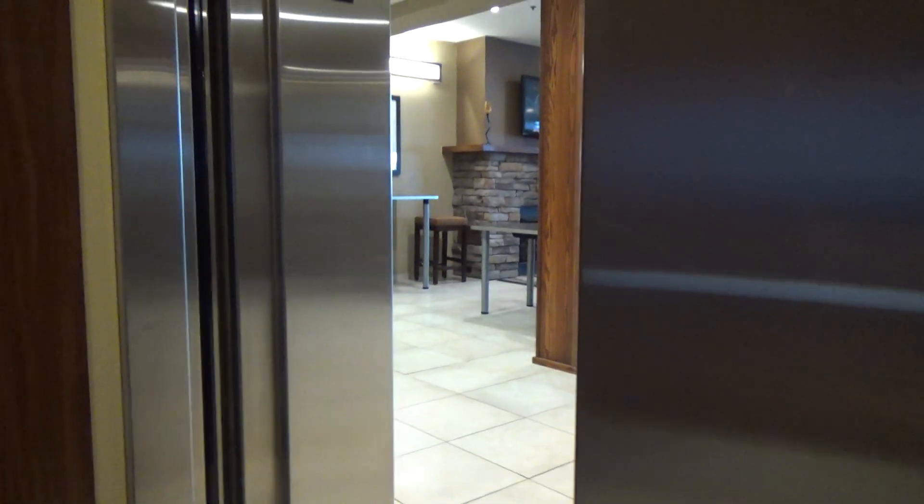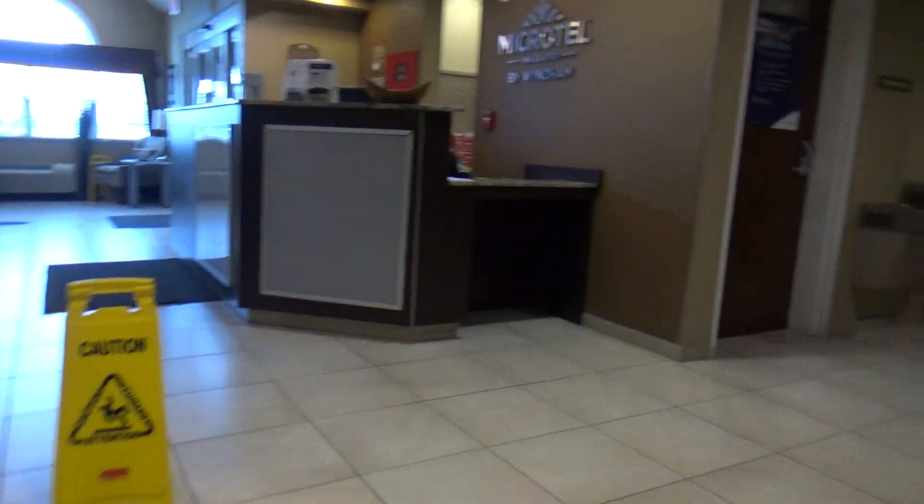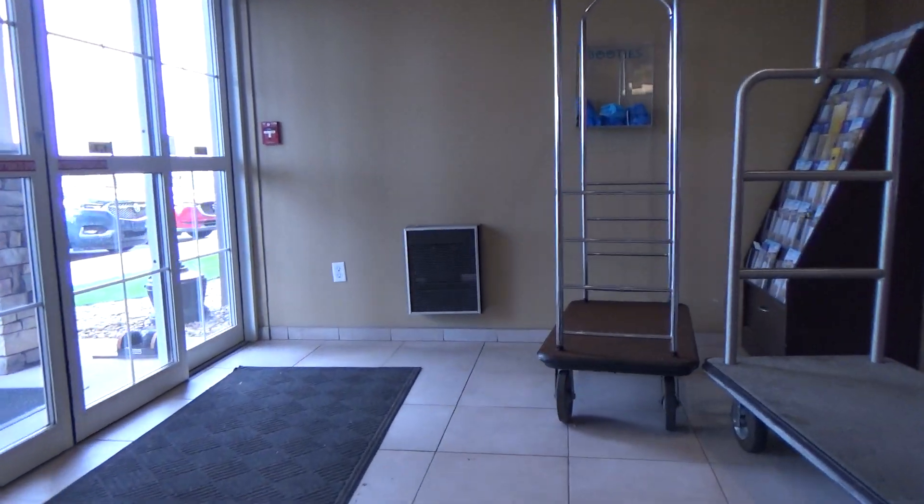And here we have one. Well, that's a quick leveling, that's for sure. Microtel Inn & Suites by Wyndham. Anyway, I guess that is going to be it for us.